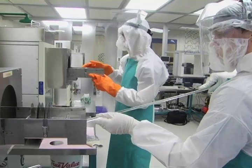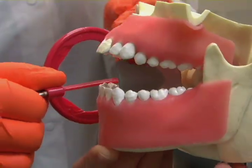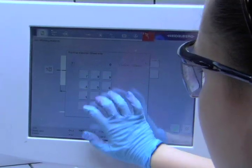We specialize in a real-world, hands-on approach to education using state-of-the-art technology. LCTI is one of the nation's largest career and technical schools, offering 37 different career and technical programs, with state-of-the-art technology and equipment in every lab.